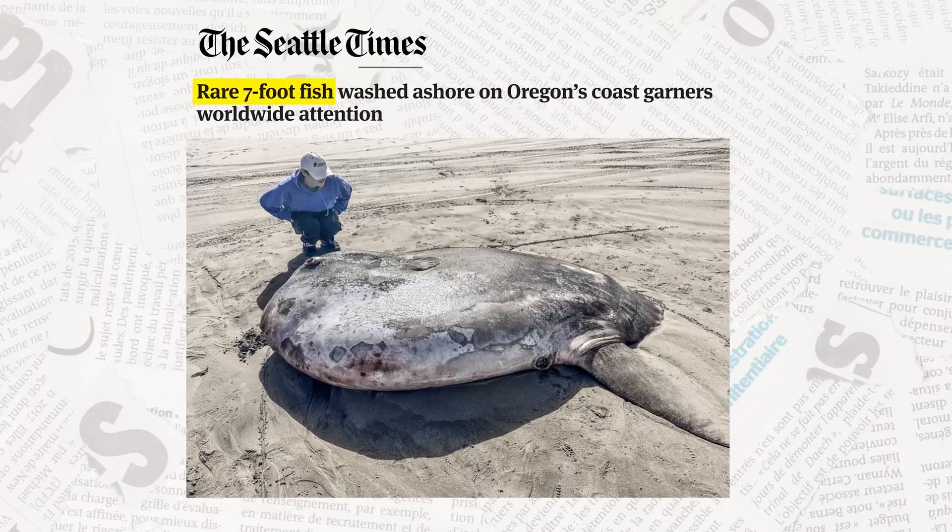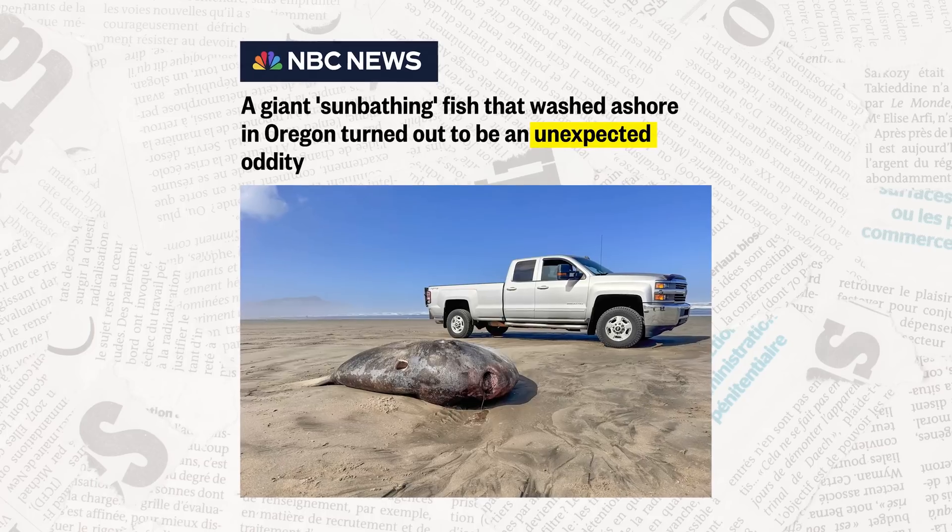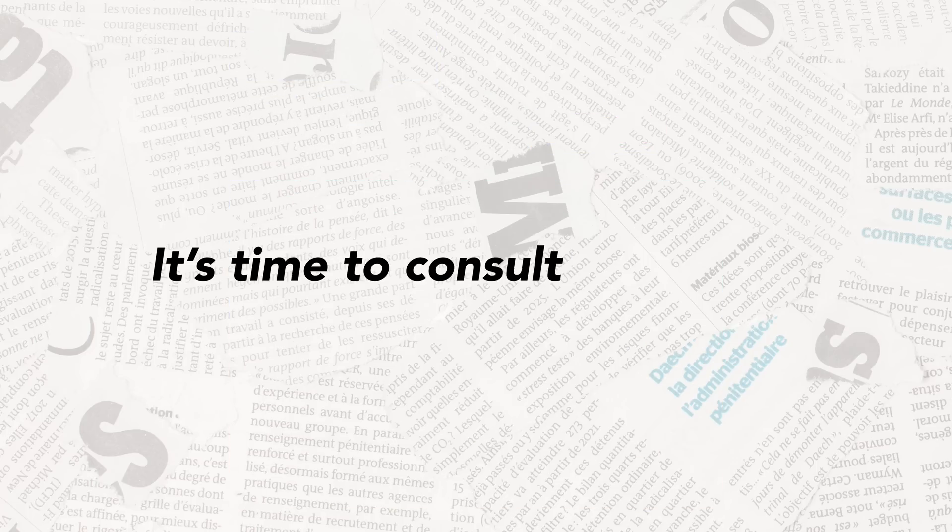This is the third giant sunfish to wash up on an Oregon beach in a span of just a few months. So I decided it's time to consult an expert.